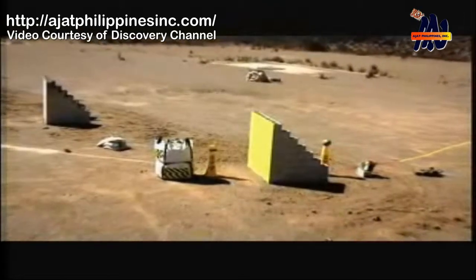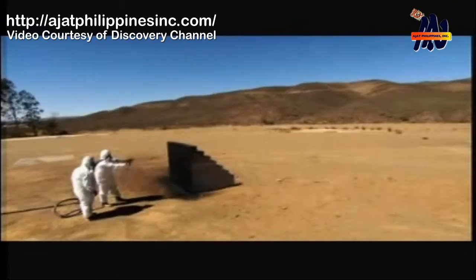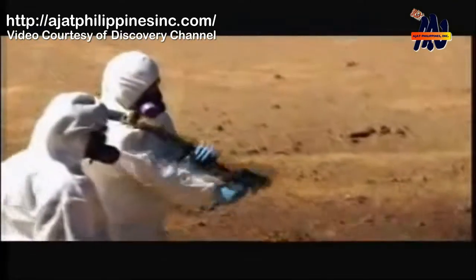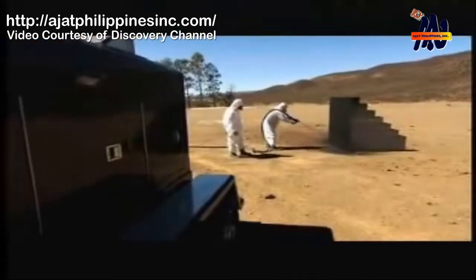This is a cinder block wall blowing up. In a real building, the debris would fly with deadly consequences. Time to test the truck bed liner on a grander scale. Success will bring the team a step closer to making a building safe from a bomb.